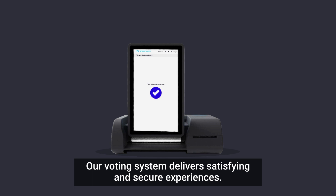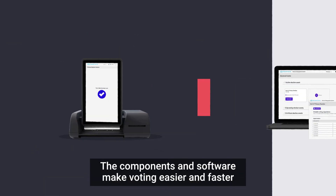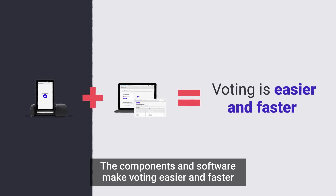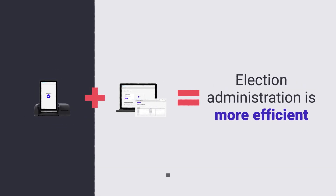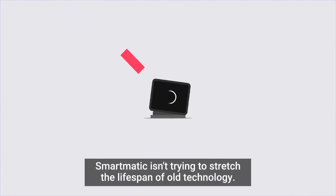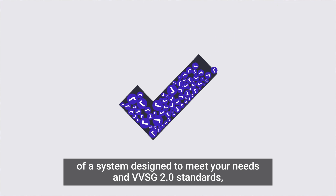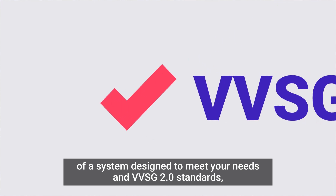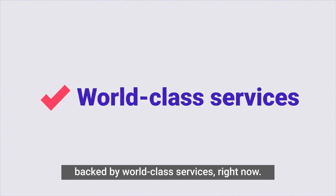Our voting system delivers satisfying and secure experiences. The components and software make voting easier and faster, while making election administration more efficient. Unlike some voting tech companies, Smartmatic isn't trying to stretch the lifespan of old technology. We're committed to bringing you all the benefits of a system designed to meet your needs and VVSG 2.0 standards, backed by world-class services right now.